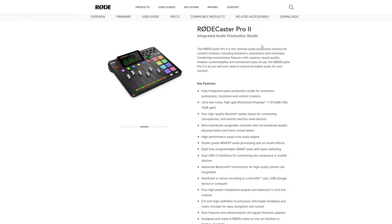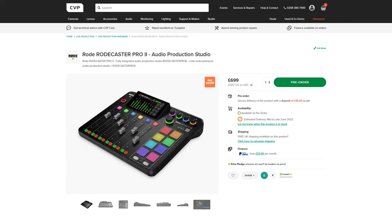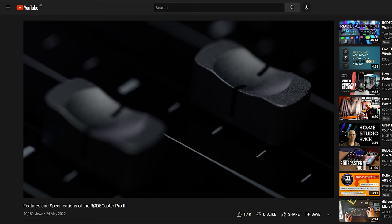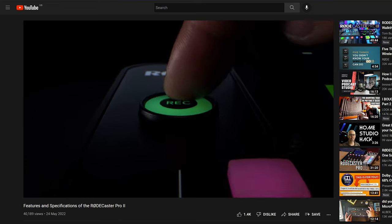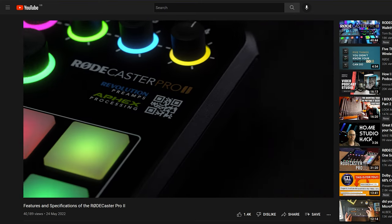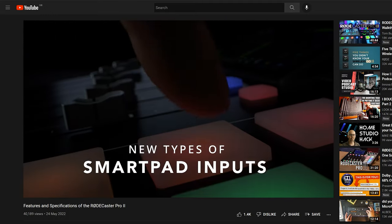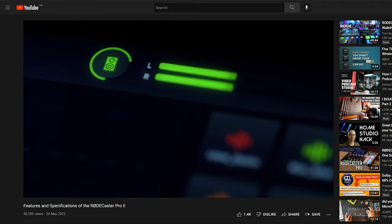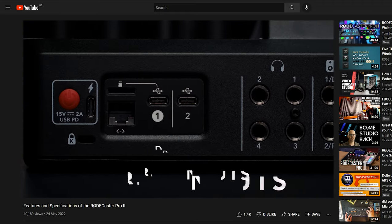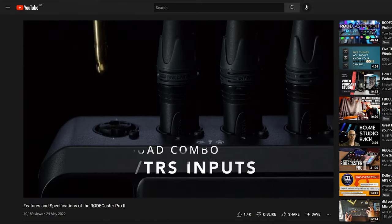Rode announced their second generation of their incredibly popular Rodecaster, the Rodecaster Pro 2. It's priced at roughly £200 more than the original Pro but features various improvements. This new Rodecaster is aimed at being not only a great audio solution for podcasters, but for a wider range of content creators — whether that's streaming, music production, or just content creation. It's been designed from the ground up, features 4 combo analogue inputs, 2 USB-C inputs, and Rode's new Revolution preamps, which should have enough power to drive quiet dynamic microphones like the widely used Shure SM7B without the need for a cloud lifter.